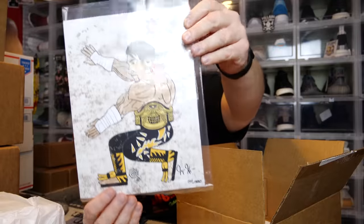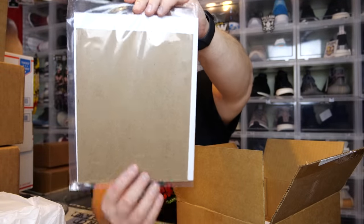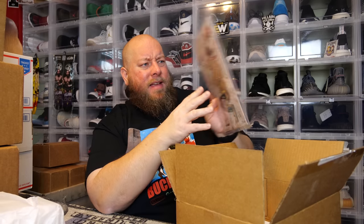Then we have an art print. I'll show you who we have — I'm drawing a blank actually. It is autographed by the artist and numbered out of 450; this is number 294. With the colors and the flowers, I'm thinking it's Eddie Guerrero — it has to be Eddie Guerrero. It's got to be Eddie.